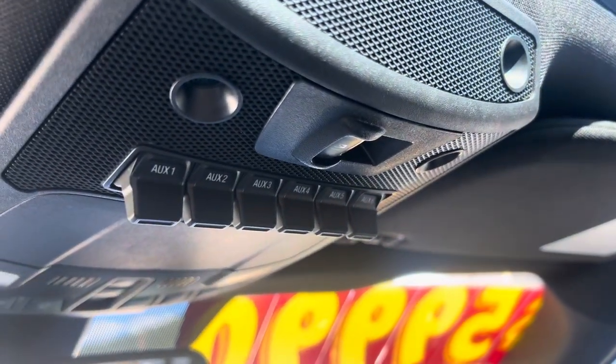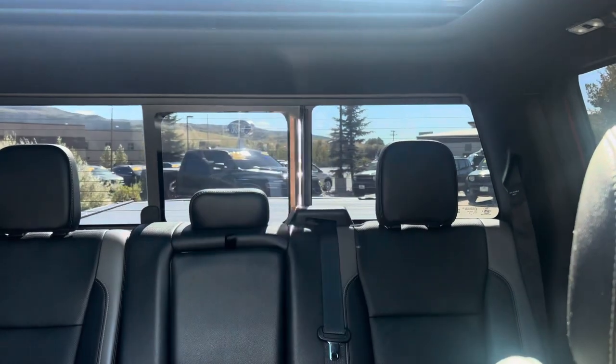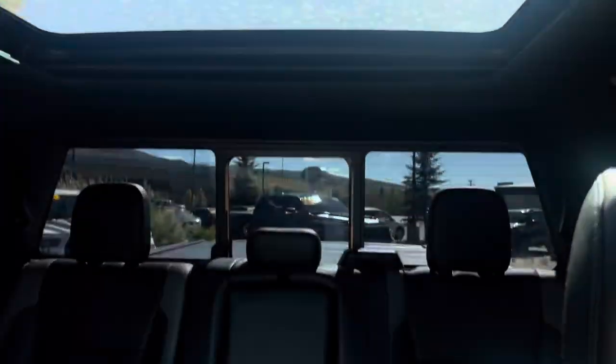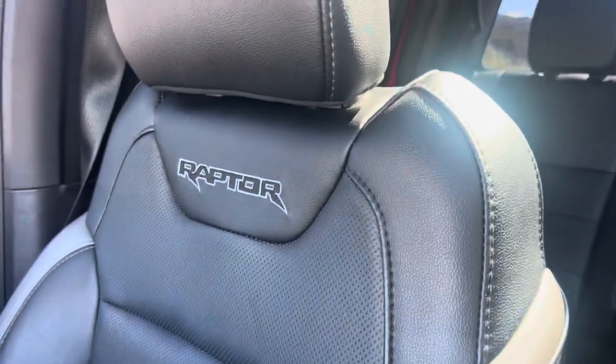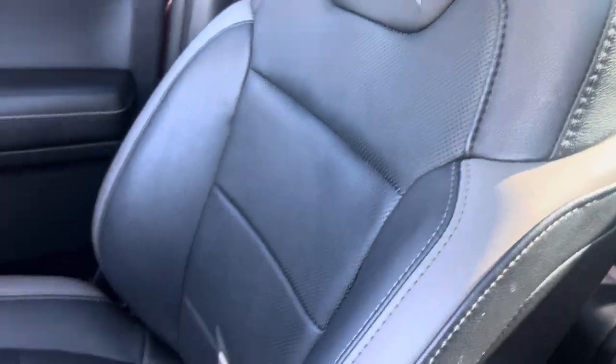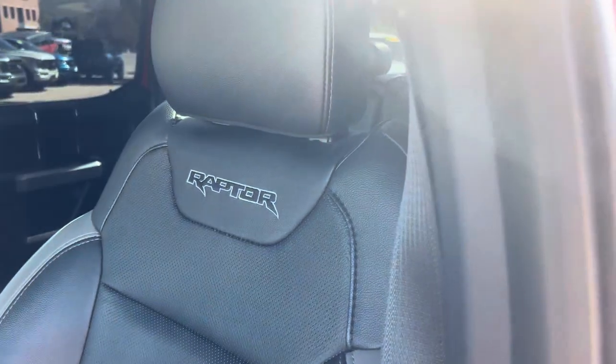There's a lot of cool stuff you get with a Raptor that you don't really get anywhere else. You've got some auxiliary switches and a sliding rear window. There's that nice panoramic sunroof to give you a nice, light, bright, open, airy feeling inside the cabin of this truck. Check out the Raptor graphics and the quality of these seats — they're outstanding. Some carbon fiber accents and a lot of thoughtful touches that are Raptor things.